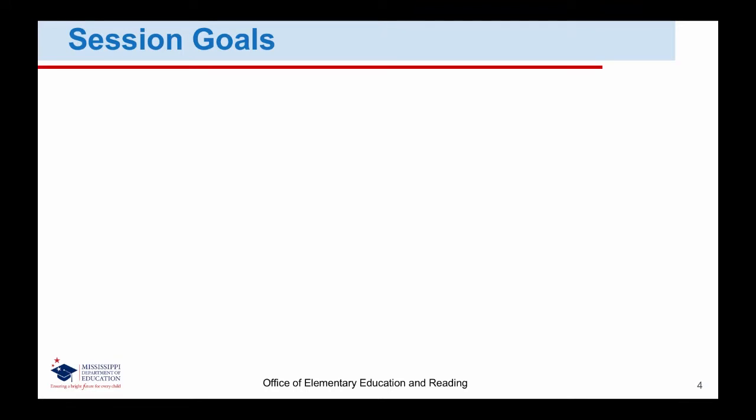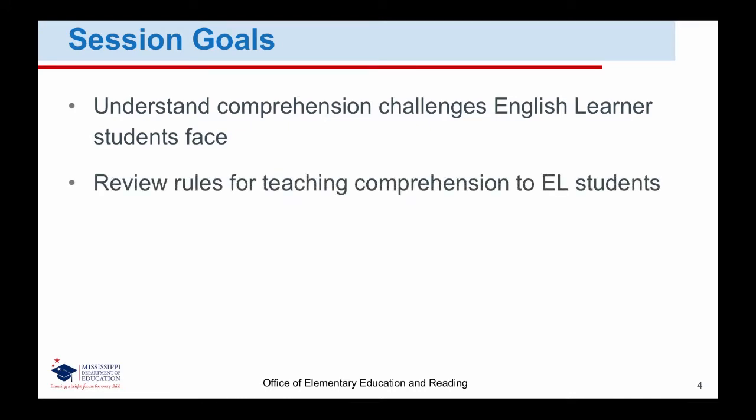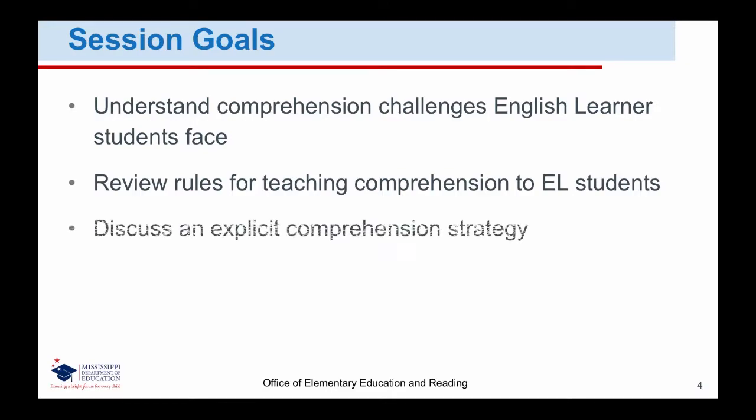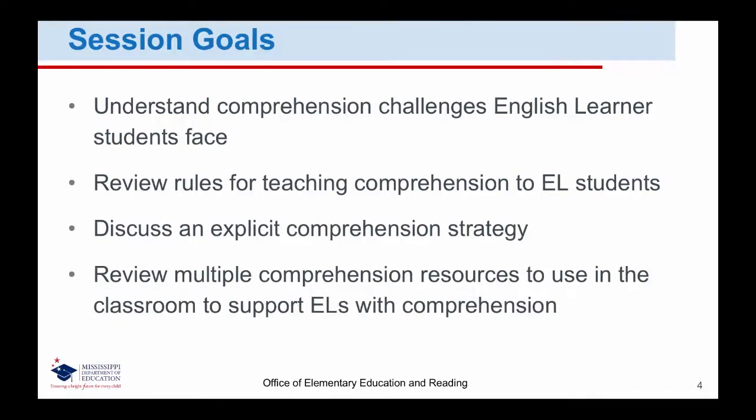Our goals for today's session are to help you understand comprehension challenges for English learner students, review rules for teaching comprehension to English learner students, discuss an explicit comprehension strategy, and review multiple comprehension resources to use in the classroom to support English learners with comprehension.